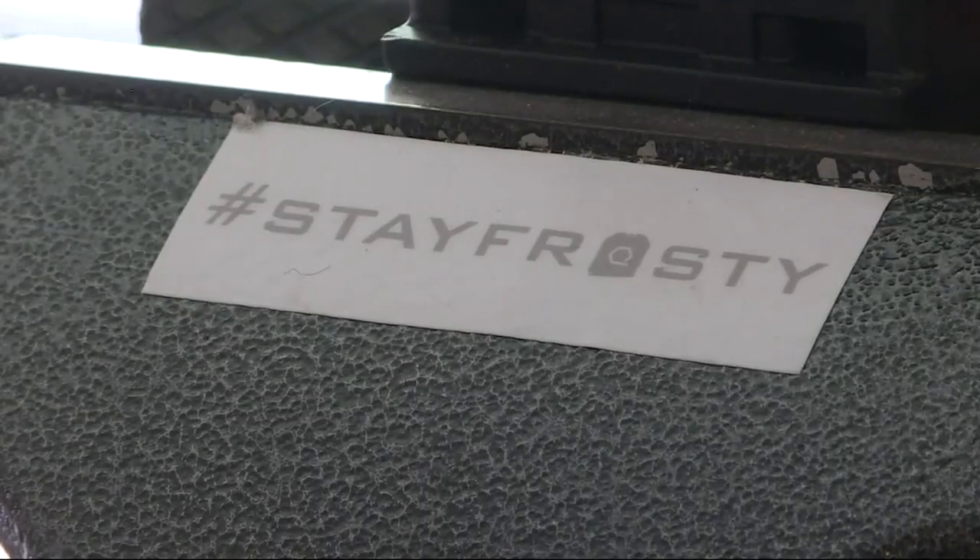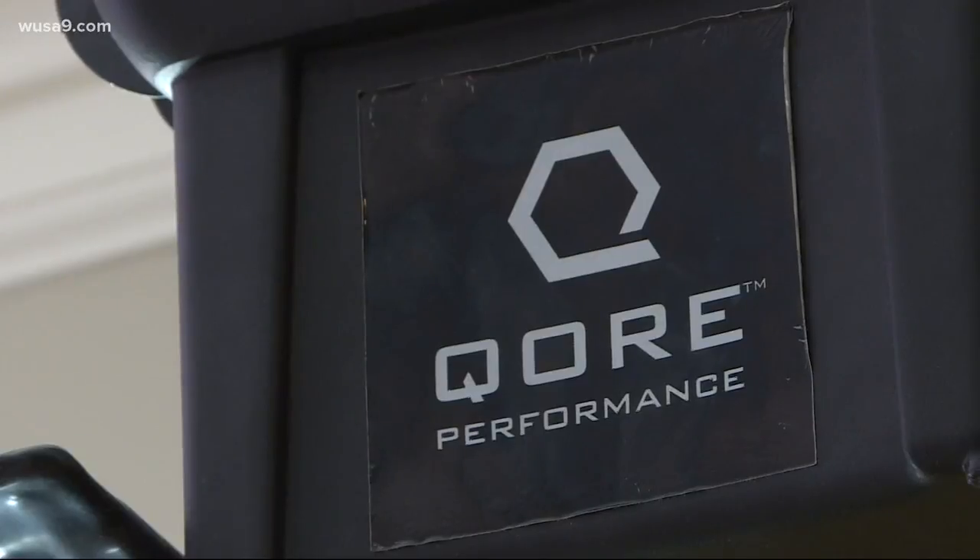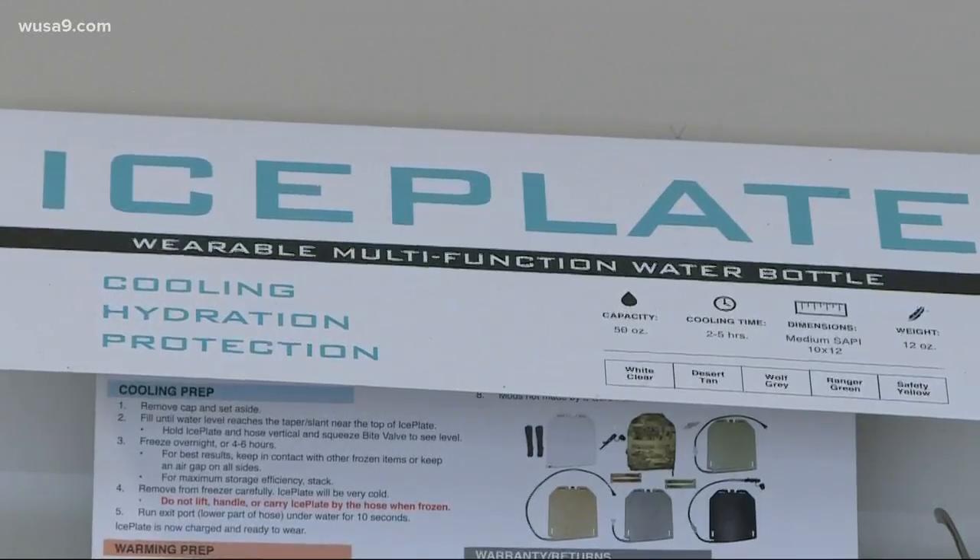Wow, that sounds pretty intense. But it's one part of the message being hammered by Justin Lee and his core performance team, with the ice plate being the centerpiece of the mission.